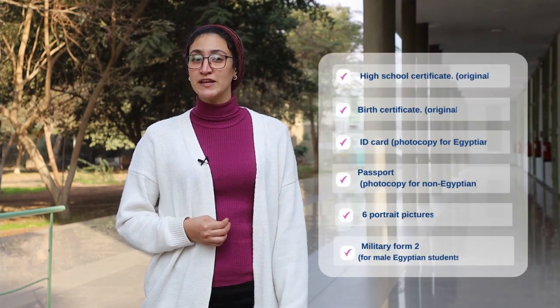Third, you will receive a confirmation email with an appointment to visit Heliopolis University campus to proceed with your application. Make sure to provide the following documents.